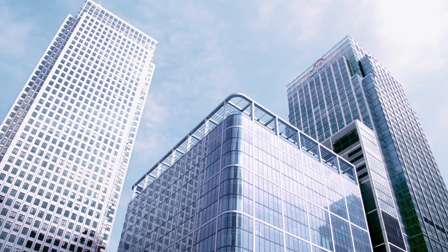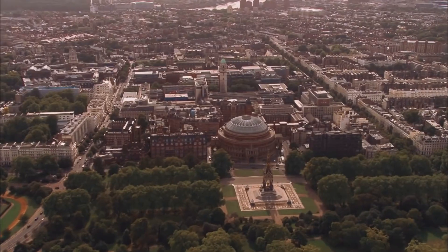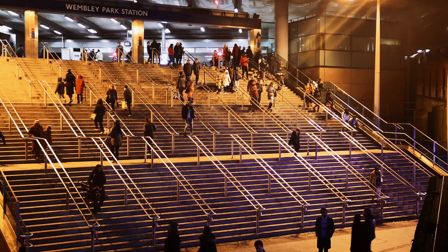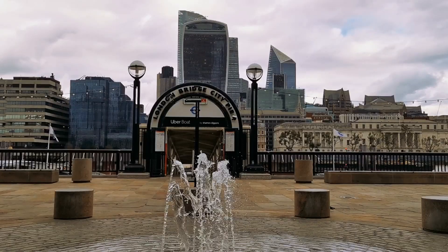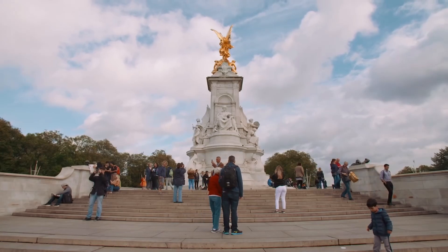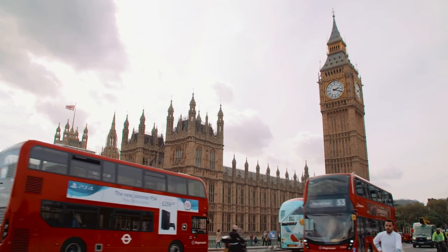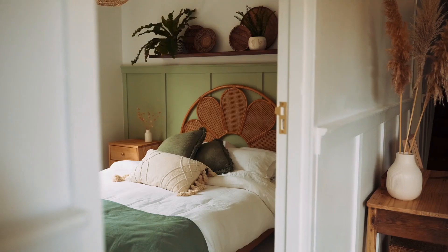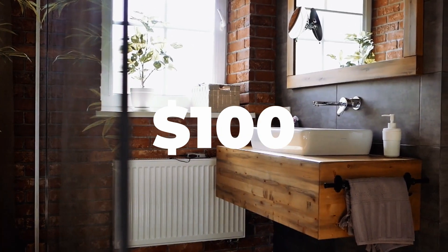While London is one of the most expensive cities in the world with many excellent attributes, being cheap ain't one of them. However, you don't necessarily have to spend a fortune on accommodation to enjoy some of the world's best attractions. Whether you're planning a weekend getaway or looking to explore London longer term, here are the top 10 cheapest Airbnbs you can find in London under 100 US dollars that are guaranteed to make your stay incredible.